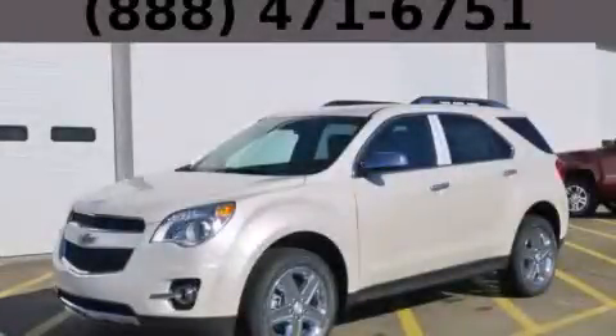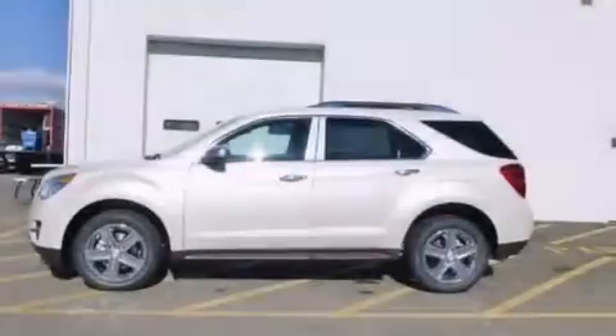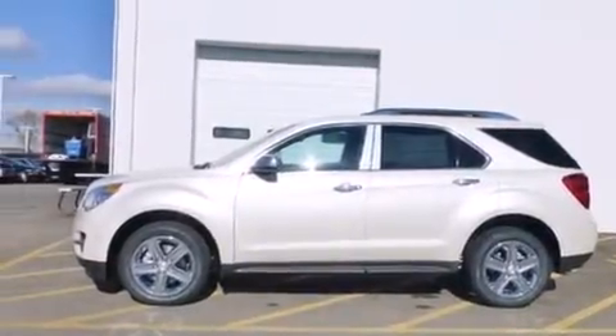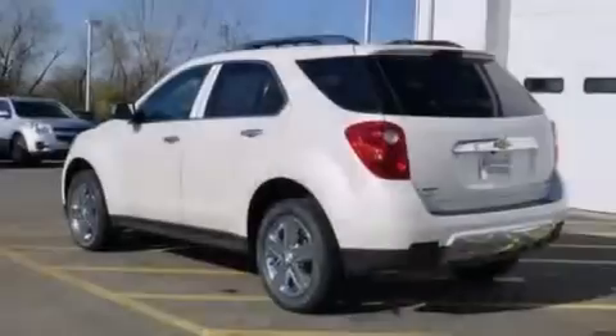This is a brand new 2015 Chevrolet Equinox — safety, space, and comfort. It has a 2.4-liter four-cylinder engine and an automatic transmission.